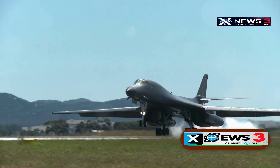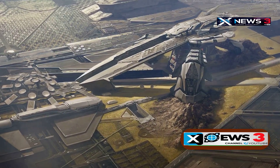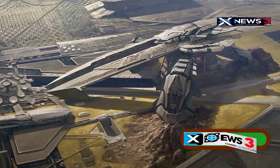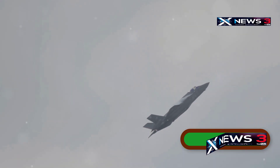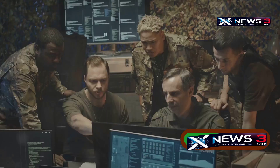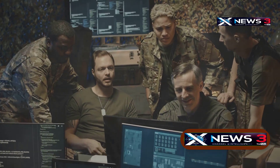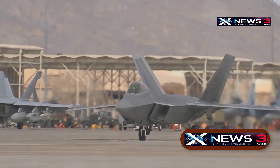The combination of stealth and advanced countermeasures in the B2 is changing the game in modern warfare. It can slip through even the densest air defense networks and survive in contested skies, fundamentally flipping traditional air defense doctrine on its head. The B2's ability to reach and destroy heavily fortified targets like Iran's nuclear facilities shows how much stealth and electronic warfare have reshaped air power. Opponents now face a tough reality: even their most heavily guarded assets are vulnerable to aircraft designed not just to avoid detection, but to completely dodge interception from start to finish.